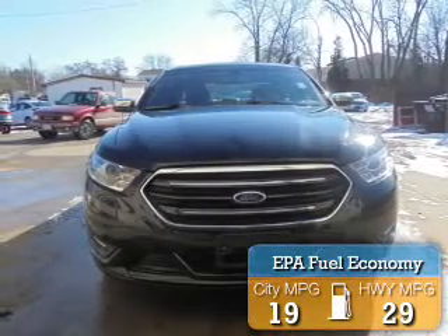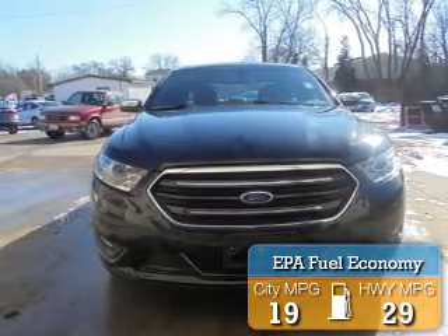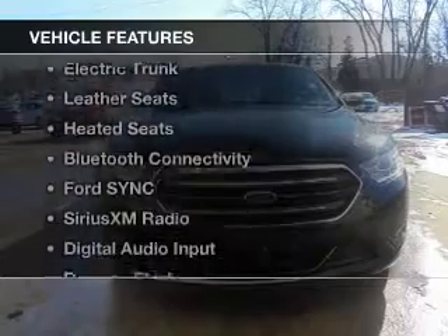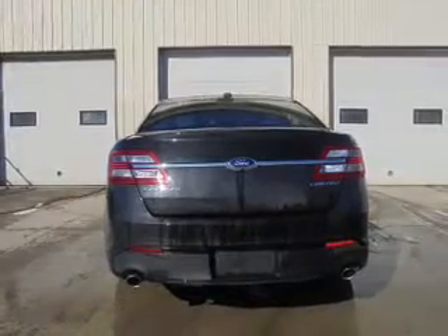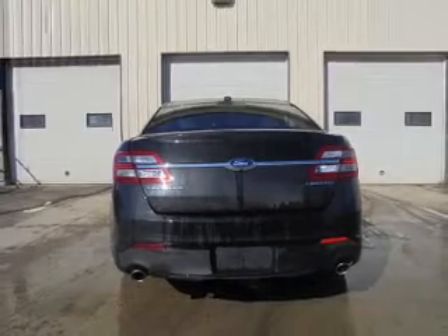Great fuel efficiency saves you money by requiring fewer trips to the gas station. The features include a sunroof, internet connectivity, electric trunk, leather seats, heated seats, and Bluetooth connectivity.